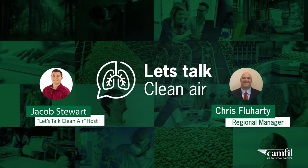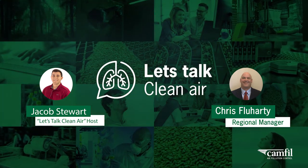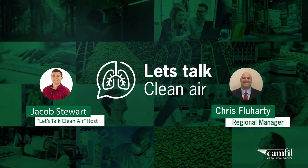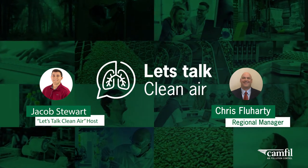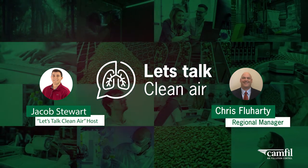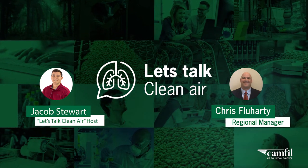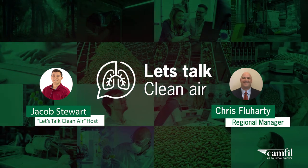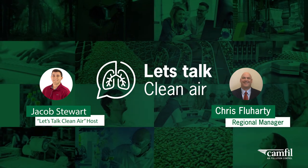I'm doing well, Jacob, thanks for asking. I've been in the filtration business since 1998, so about 24 years now. I joined the Canfield team in February of 2011, so I've been here with Canfield for right about 11 years. I've been the northeast regional manager since 2015, and that territory has expanded southward to now include the entire east coast — currently managing 19 states, from Maine all the way through Florida.